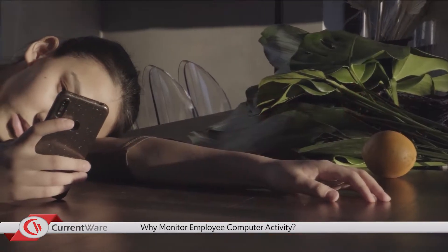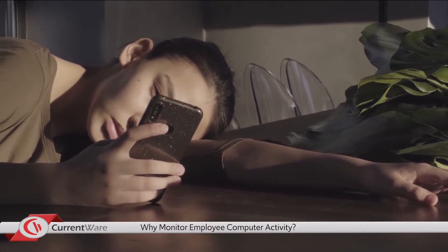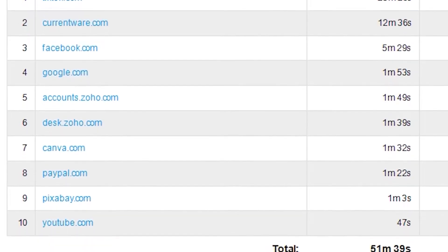Employees that know they're being monitored will avoid excessive personal usage of the internet and computer applications. In addition, in the event an employee is underperforming, employee monitoring reports on their computer activity can be used to help the employee understand their actions and enhance their productivity.